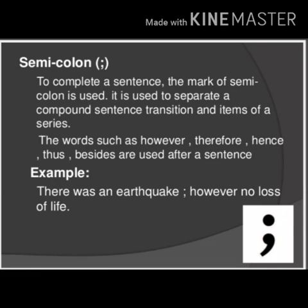One more point to remember: words such as however, therefore, hence, thus, and besides are used after a semicolon in a sentence.